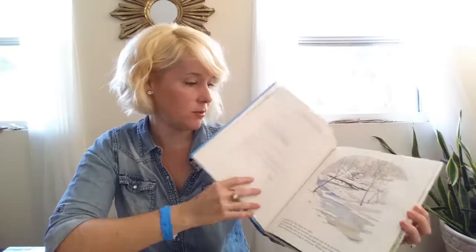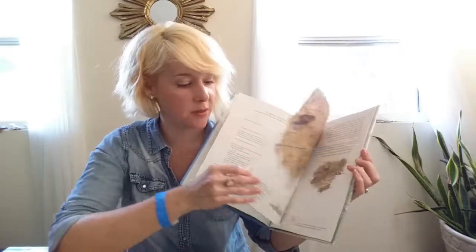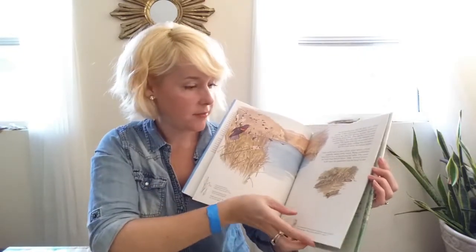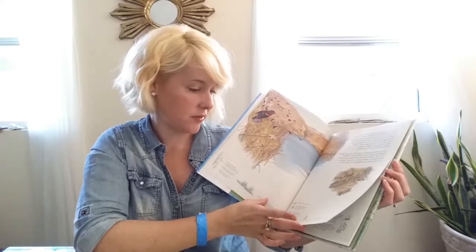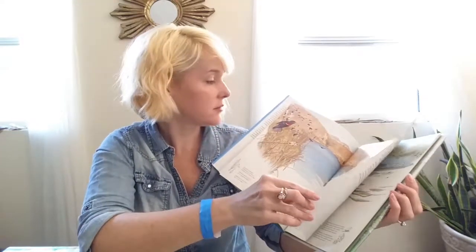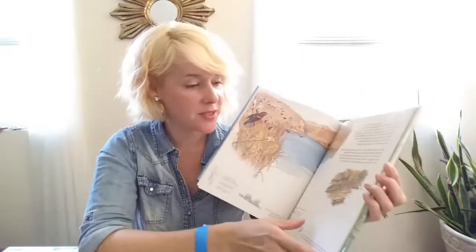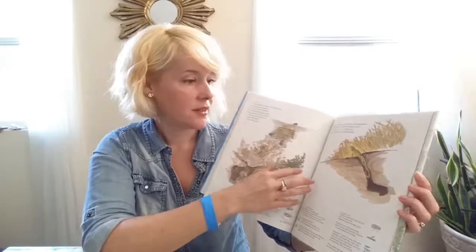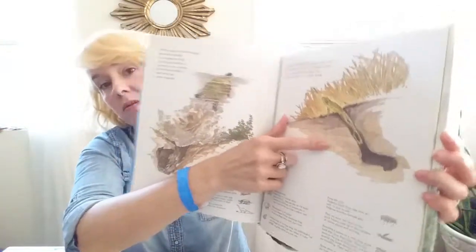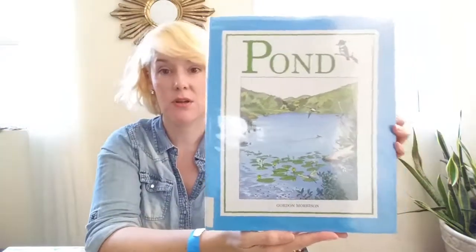This one is a little more about the pond and all the different seasons that take place on the pond and how it affects all the different animals. Of course there's a lot of larvae and stuff like that, but there's the red-winged blackbird, which is one of my favorite birds, and there's a frog coming out of a hole. This one looks really good — it's just called Pond.